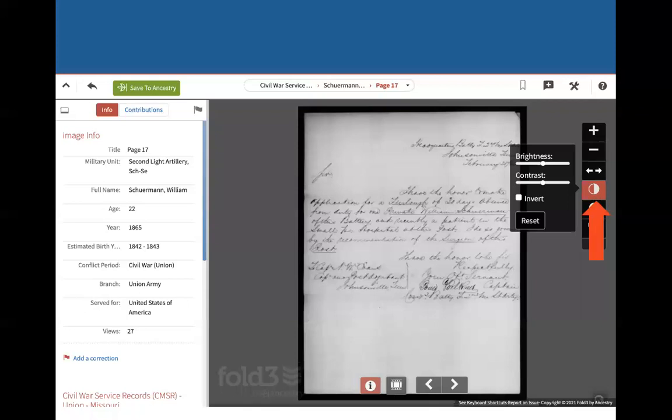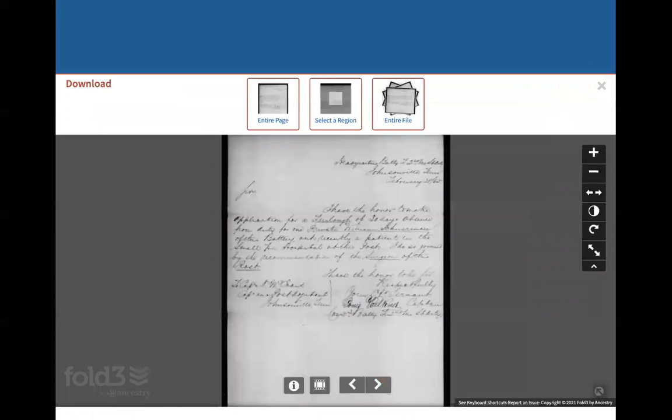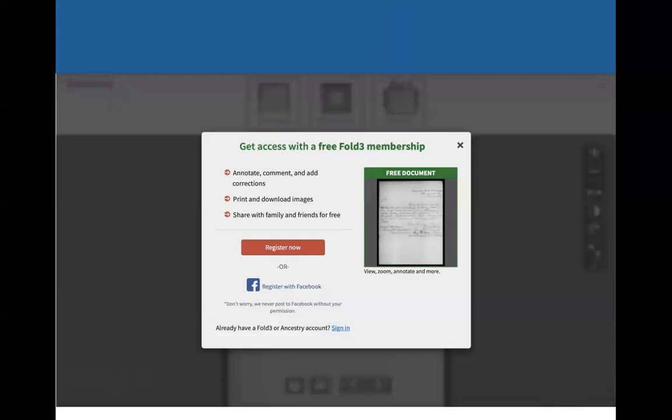One thing that's neat about Fold3 that you can't do on a lot of other databases is you can actually change the brightness and the contrast on the documents. So if a document is kind of hard to read, you can work on that a little bit — which you can't do on a lot of other sites where you'd have to save it and play around with it later on your computer. Also, up here if you click on the tools, you can download and you can print. If you click on download to download this record and save it to your computer, you can save the entire page, select a region, or download the entire file. Just be warned: if you click on 'entire file,' it's going to prompt you to sign in as an individual paying member of Fold3. So as a library user, you can just download page by page.